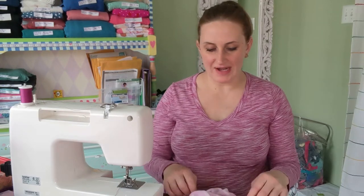Hi friends! How are you? I thought today would be a good time to sew together. Right now I'm working on a top.